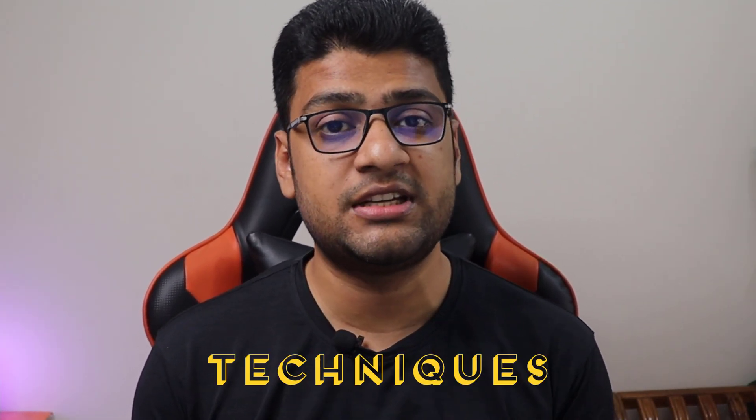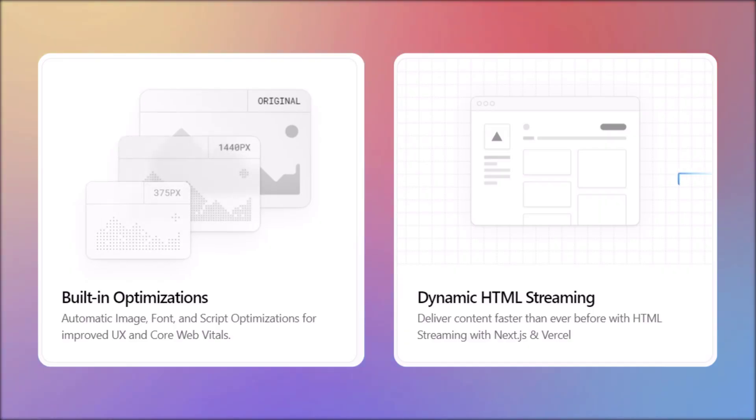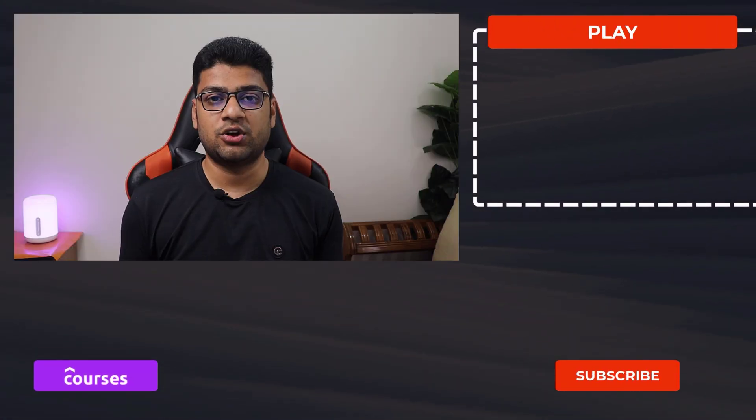Number six: not staying up to date. Web standards like HTML, CSS, and JavaScript are consistently evolving, and it's essential to stay current with the latest tools, technologies, and trends to stay competitive. Professional web developers should always be learning and improving their skills. Number seven: you don't keep learning. There are always new technologies, techniques, and best practices to discover, and the more you know, the more valuable you will be as a developer.